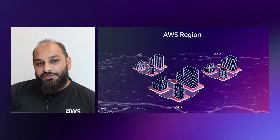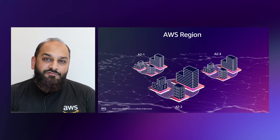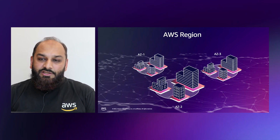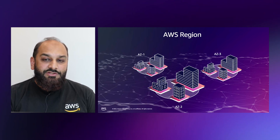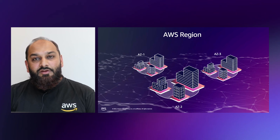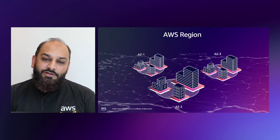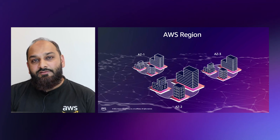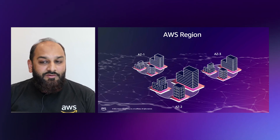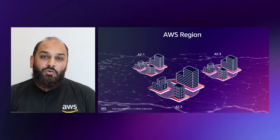Now let's talk about the region. AWS has a concept of a region, which is a physical location around the world where we cluster our data centers. We call each group of logical data centers an availability zone. Each AWS region consists of multiple isolated and physically separated AZs within a geographic area. The region in UAE consists of three availability zones. Each availability zone has independent power, cooling, and physical security. Our AZs are physically separated by a meaningful distance — many kilometers — although all are within 100 kilometers or 60 miles of each other.